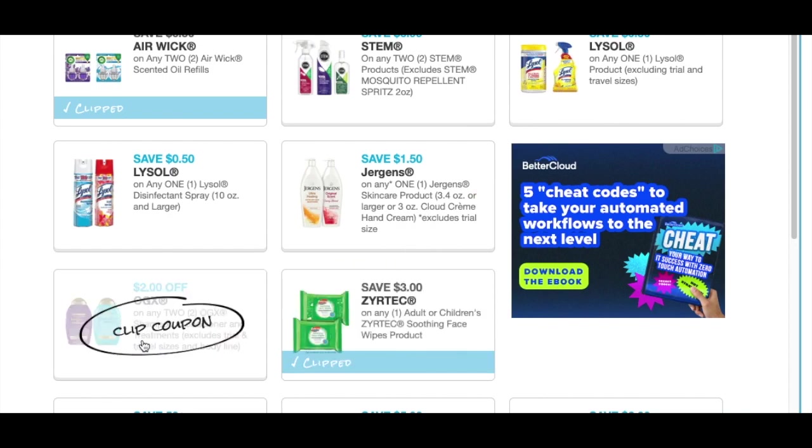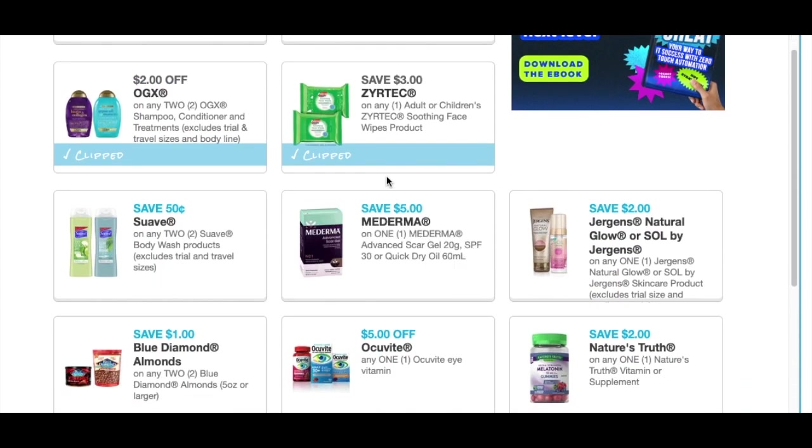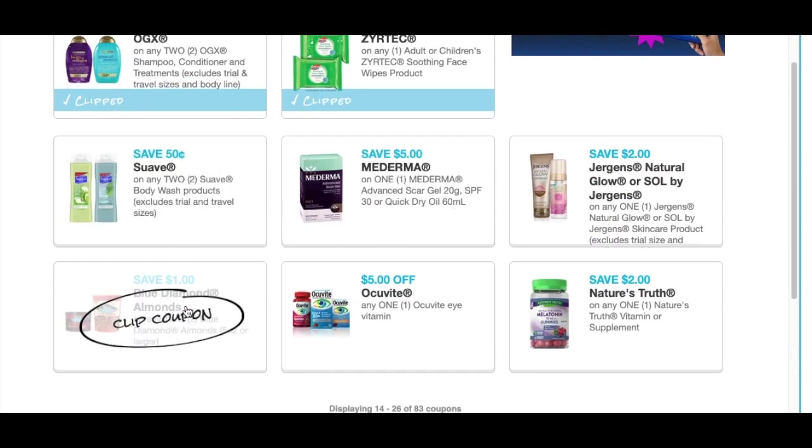OGX — I'm not a big fan of that, but we'll just print it off anyways. Moderna — I do know we got those coupons, $0.50 off of two for the body wash. Here we have an almonds coupon, and I'm going to print that one off.